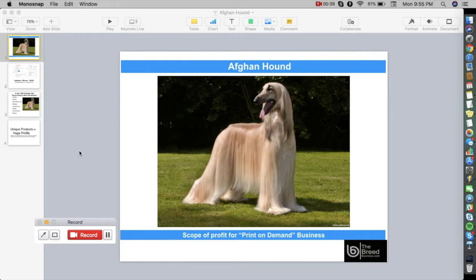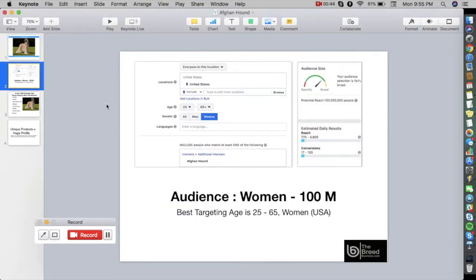Now let's go to Facebook and see what kind of audience we have. As per Facebook interest targeting, the best kind of audience for Afghan Hound are women. The potential reach is 100 million, which is a lot, and the best targeting age is 25 to 65 years old.